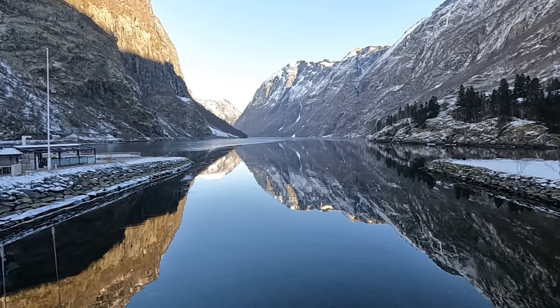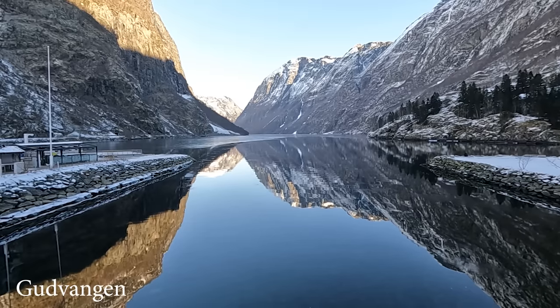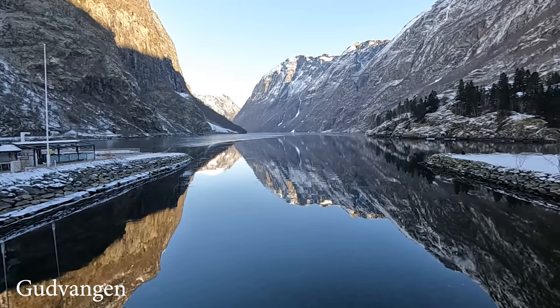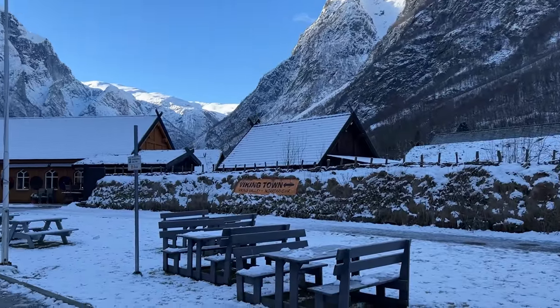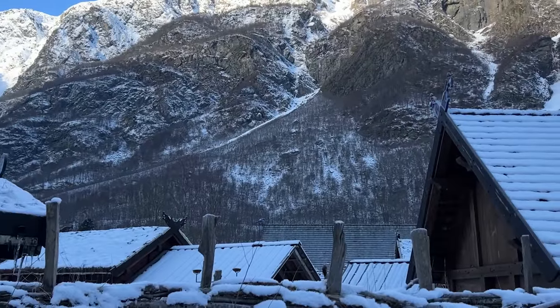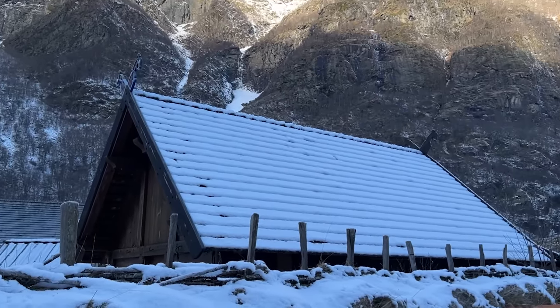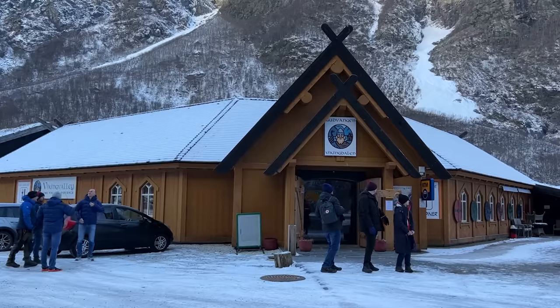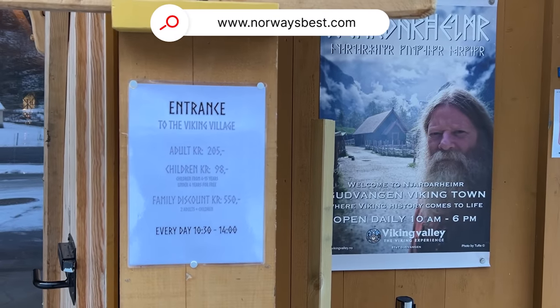We pre-booked to travel from Gudvangen to Flåm during our stay. This is Gudvangen, a small port with stunning views of the fjord. There is a reconstructed Viking settlement at the port where visitors can learn about culture and traditions. They keep it well hidden from outside view and we thought the ticket price was high, so didn't go in to explore. You can find out all the details here if you're interested.